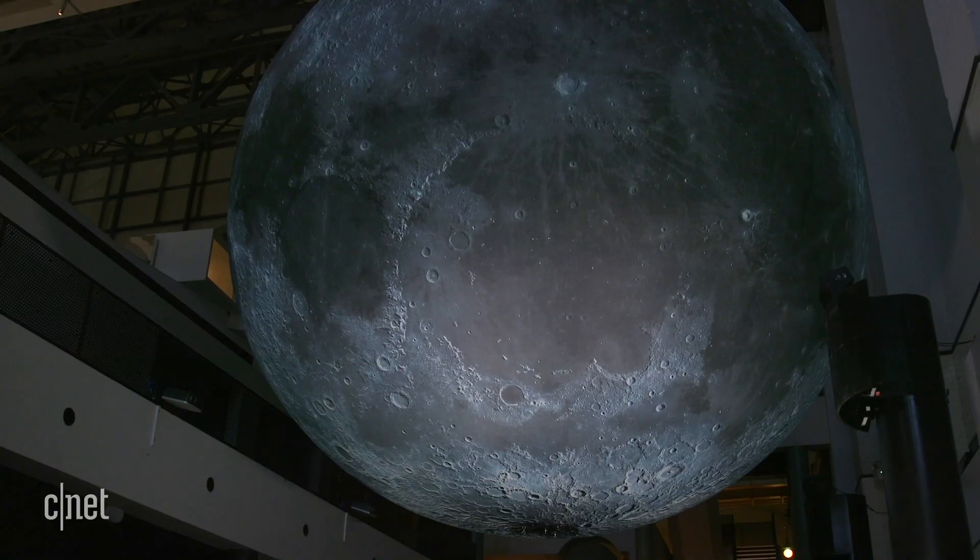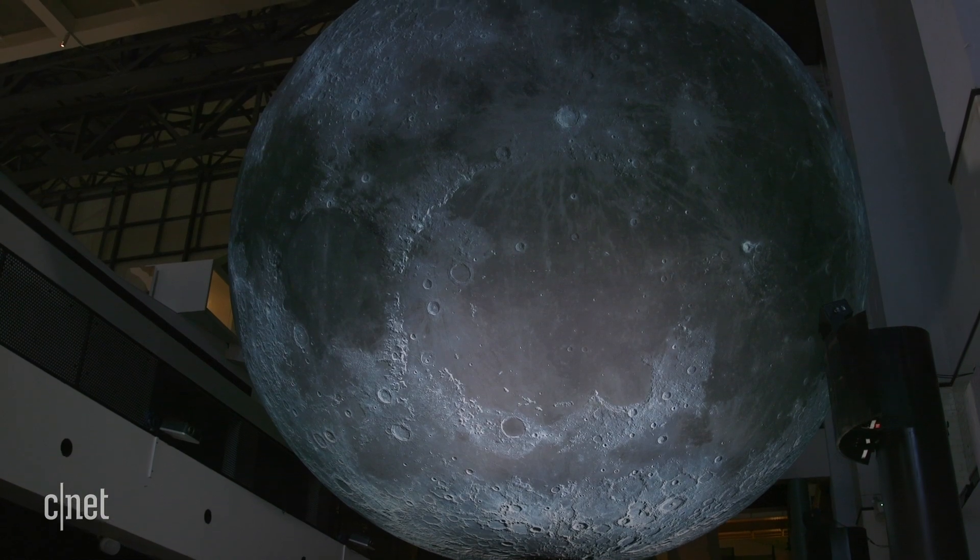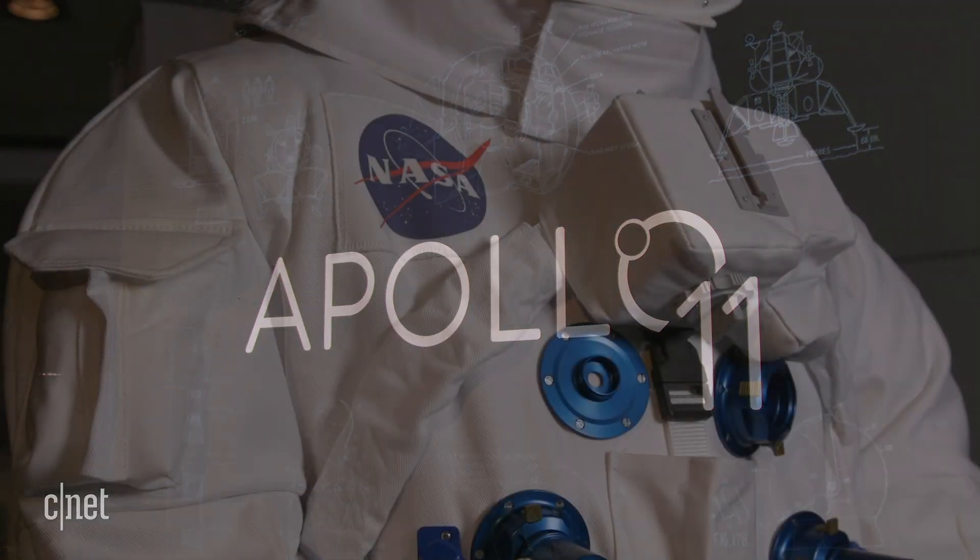This is the moon. Well, not the moon moon. This is a seven-metre wide scale model of the moon that's about half a million times smaller than the real thing. It's on display here at the Powerhouse Museum in Sydney to commemorate the 50th anniversary of the Apollo 11 moon landings. Yes, 50 years ago we landed on the surface of this thing.